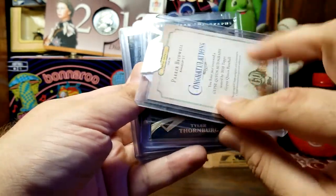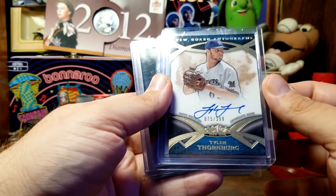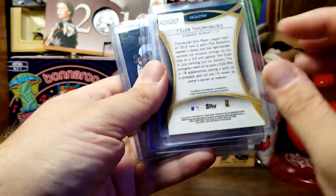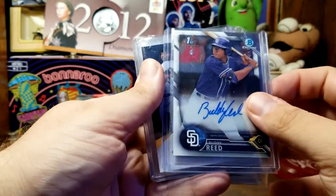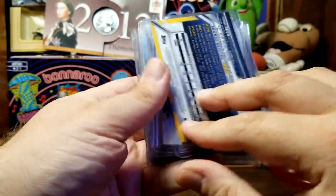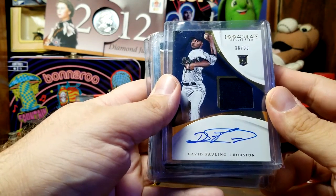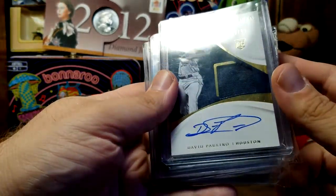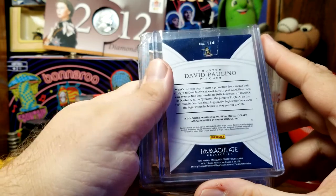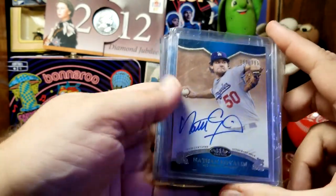I bought it for the three Rangers — didn't care who the other people were, but glad to have them. Parker Birdwell, Angels — a certified autograph, looks like from Gypsy Queen. Tyler Thornburg, Brewers — New Guard Autographs, numbered to 399. Buddy Reed, Padres — his Bowman Chrome first Bowman card. From Houston we have the Immaculate Collection, number 36 of 99, David Paulino — his autograph, and what appears to be a jersey relic. The enclosed player-used material and autograph are guaranteed by Panini.